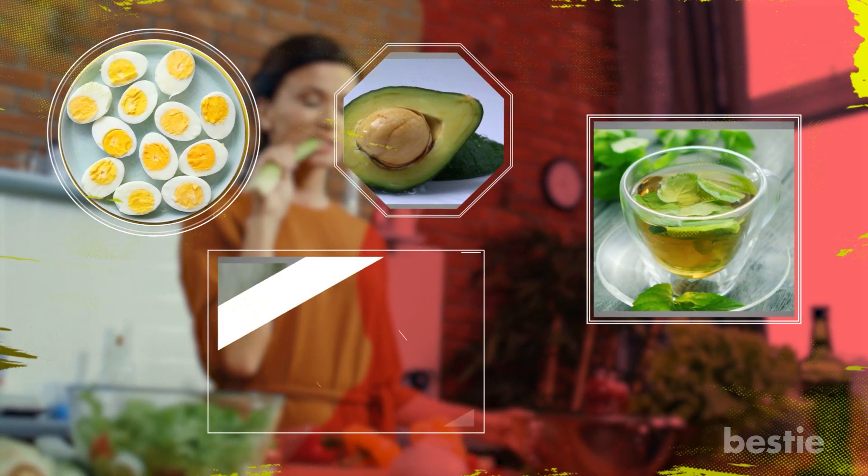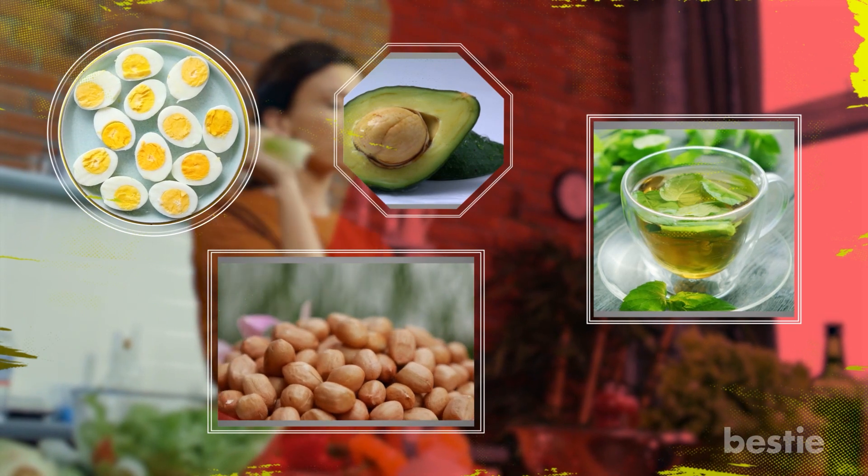Why do eggs top our list? Are avocados really that good for you, or are they just a fat? Want to know the truth behind green tea? What about nuts and seeds? We'll be discussing all of this and more.